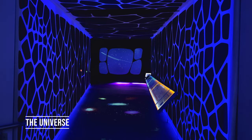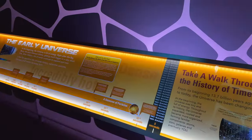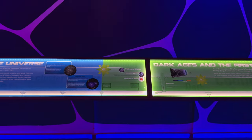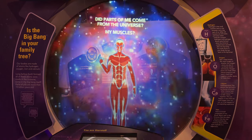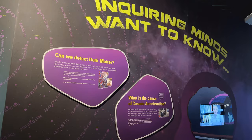This exhibit outlines our universe's beginnings roughly 13.7 billion years ago through various periods of time up until the present day. Here you'll learn about everything from the atoms in our bodies, to dark matter, to problems scientists are working through today.